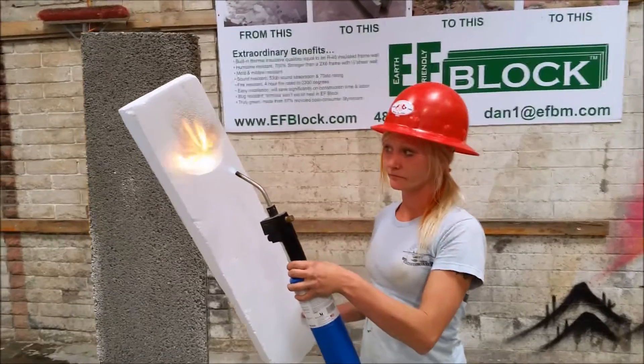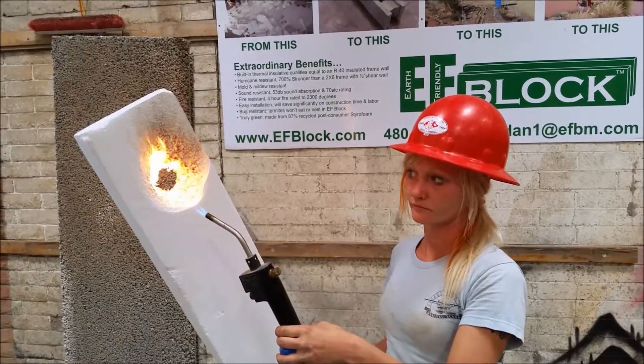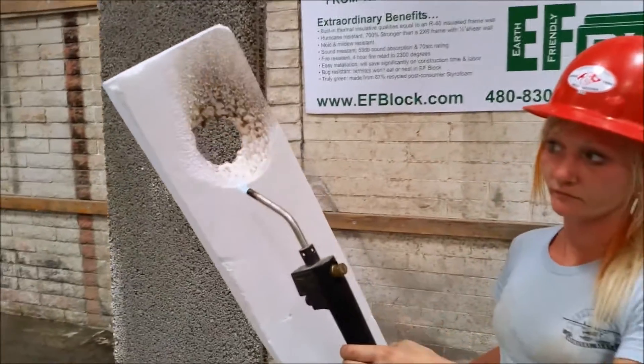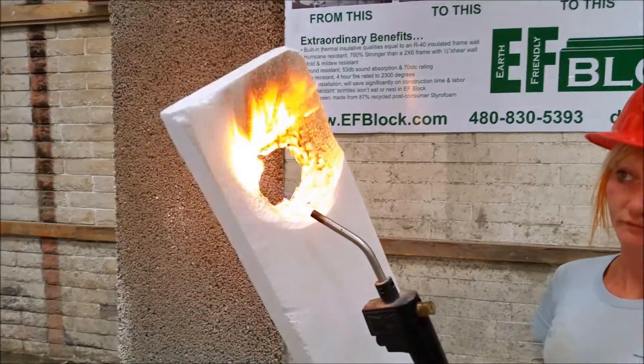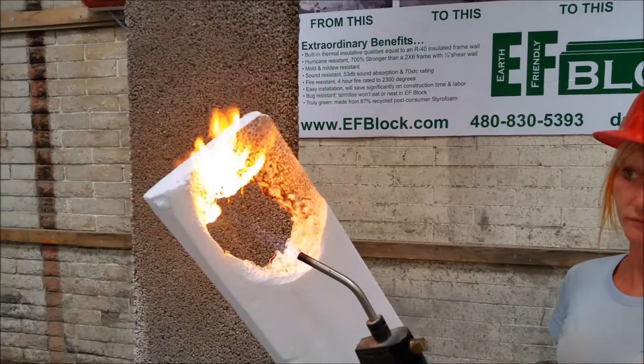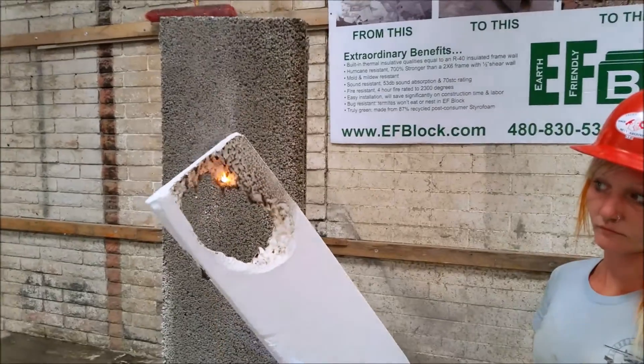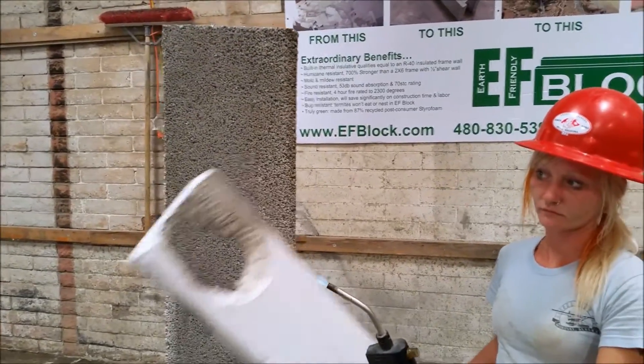Here's some construction waste — pure styrofoam, EPS — and you can see the smoke coming off of that. It's not too healthy to breathe. And this is fire resistant foam here, but you can see all the smoke and how bad that would be if you were in a house that was on fire.